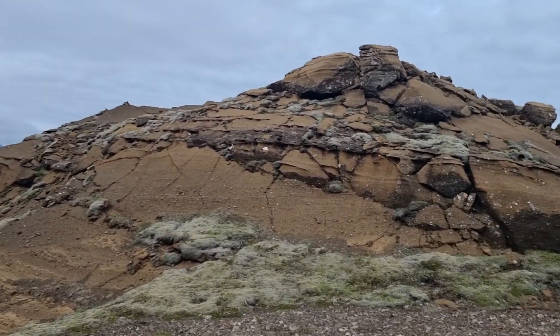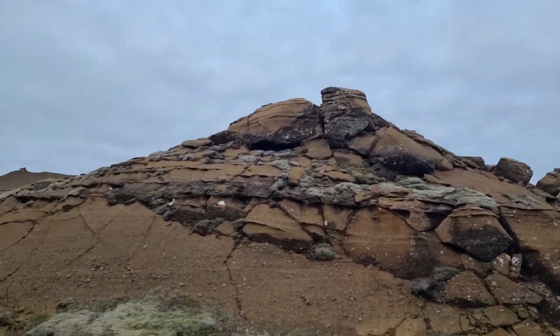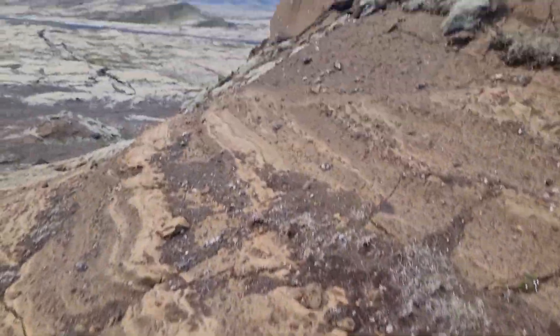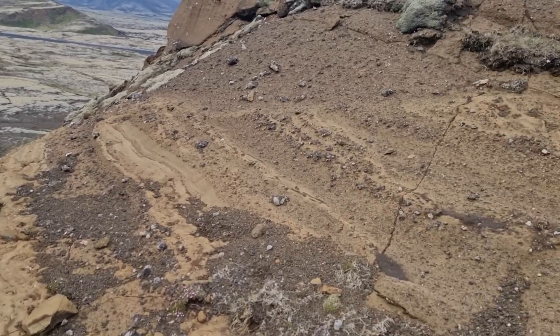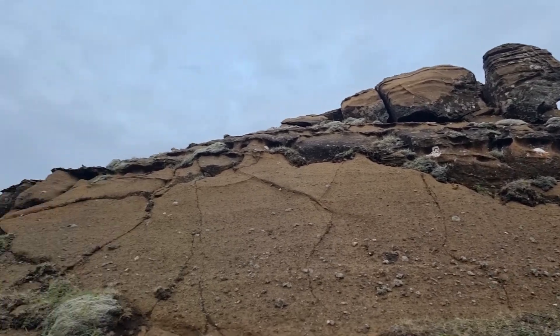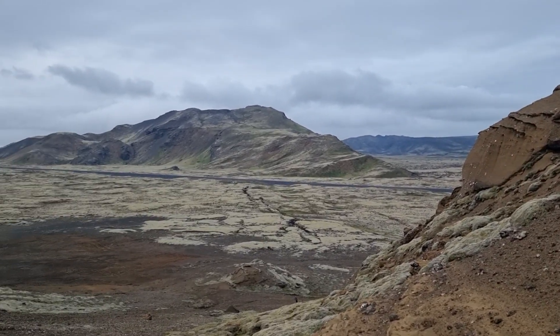Kind of special rock, unique to Iceland here. And lots of mosses, as always all around Iceland. So there's a lot of this palagonite here. You can see kind of lots of steel. There you see the fissure.